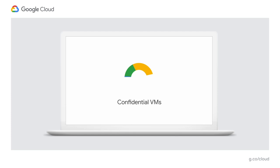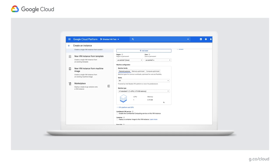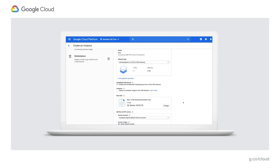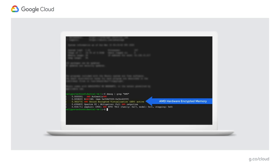Confidential computing environments keep data encrypted in memory and elsewhere outside the CPU. Data is decrypted within the CPU boundary by memory controllers using embedded hardware keys that Google doesn't have access to. With confidential VMs, this level of confidentiality can be achieved without the need to make any changes to your applications. Confidential VMs take this to the next level by using memory encryption to further isolate workloads and tenants from each other and from the cloud infrastructure.